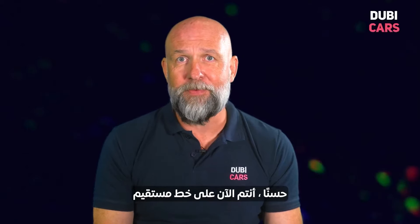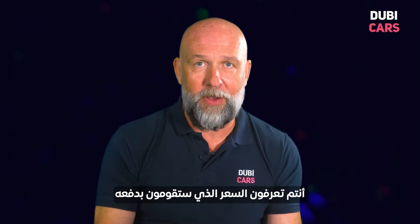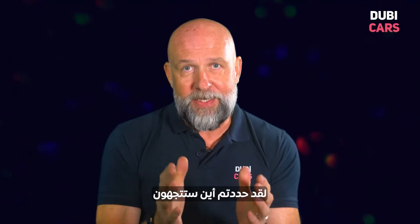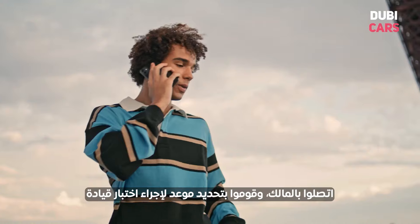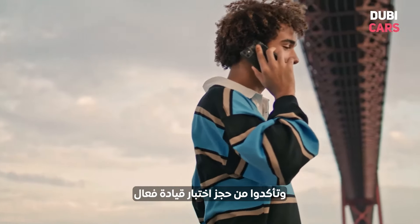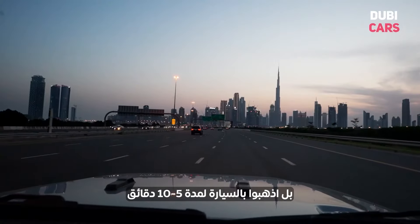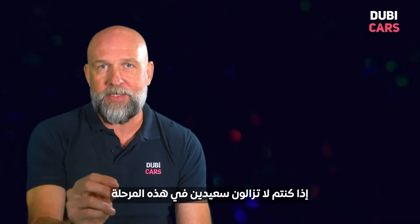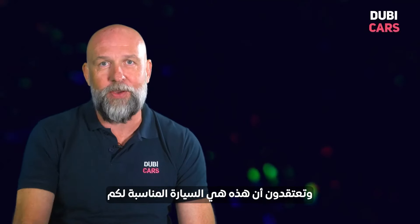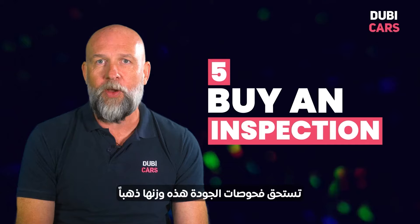Now you're good to go. You've found the car, you know if you're buying it from a dealer or private, and you know the price you're happy to pay. You've identified the one you want — now get a test drive. Contact the owner, organise a test drive, and make sure you have a quality test drive. Don't just drive it around the corner — go for a five to ten minute drive so you really get the feel for the car. If you're still happy and think this is the car for you, then buy an inspection.